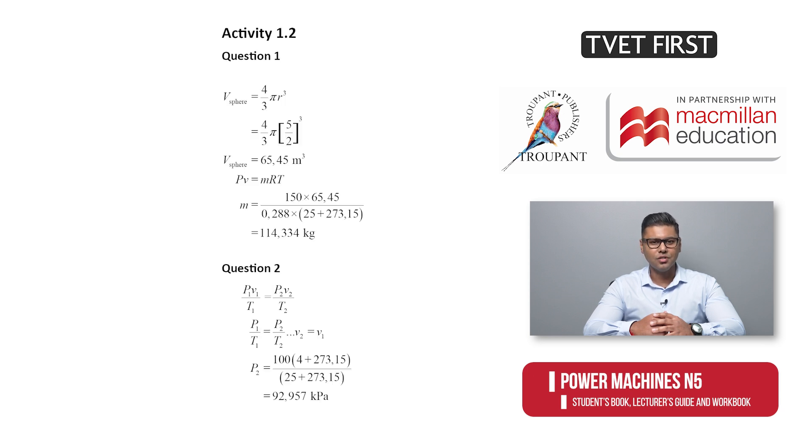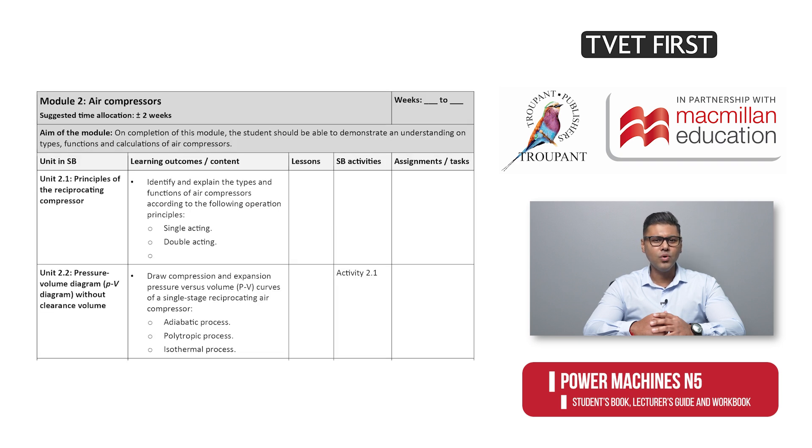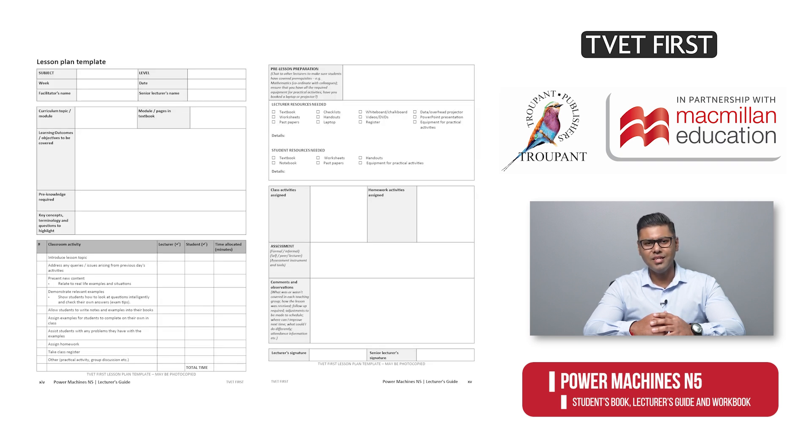Our lecturer's guide is a crucial part of your daily teaching. Most importantly, it includes the full answers to the activities in the student's book. There's also an overview lesson planner for planning your teaching, as well as a lesson plan template you can photocopy over and over for planning individual lessons.